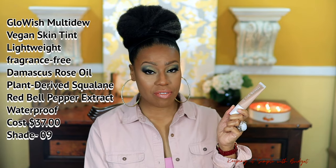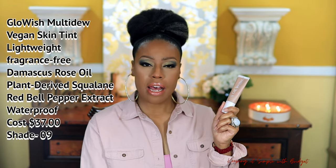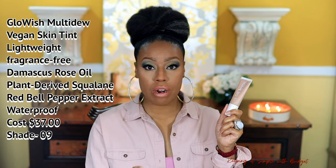Next up, I have Glowish by Huda Beauty — the Multi Dew Skin Tint. Very sleek, minimalistic packaging. I really like that for this brand it's super affordable. This one is on the thicker side; however, it doesn't leave you feeling heavy or cakey. It plays really well with other skincare products. If you do have to add a second layer, I would be careful with that if you have normal to oily or combination skin, because you can start to look a little overdone. But if you just use a little bit, it looks really good on the skin.